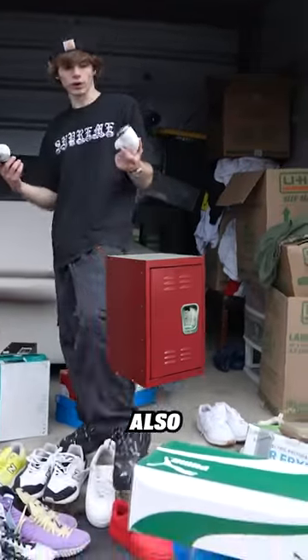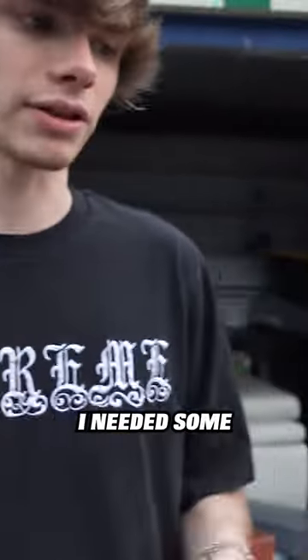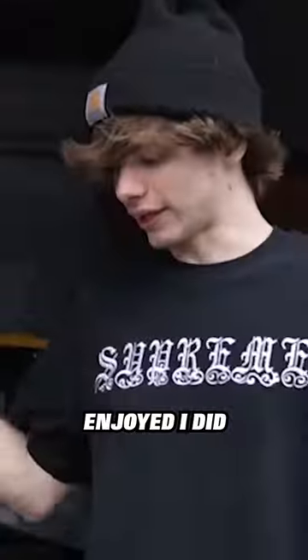I definitely think we got our money's worth on this locker. Also, I ended up finding these guys right here — some fuzz busters. I needed some of these, so I'm kind of happy they were in here because I'm gonna be using these.